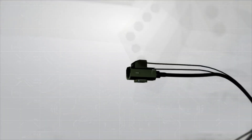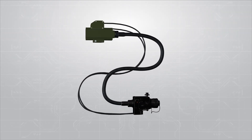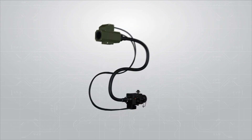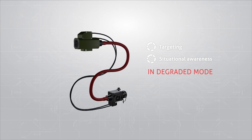Nadinska's backup site is a non-powered direct sighting device for armored vehicles. It enables gunners and commanders to target and observe in degraded mode, with a flexible, high-quality optical fiber bundle, an integrated reticle and laser filter.